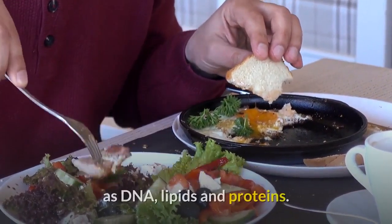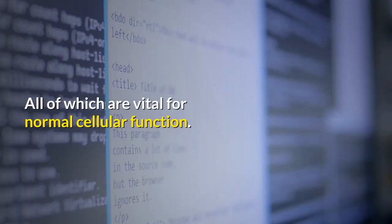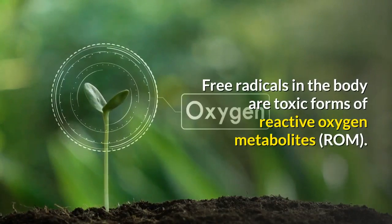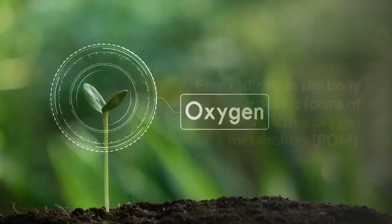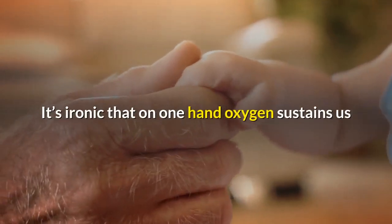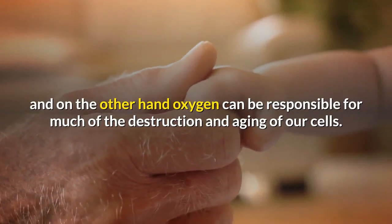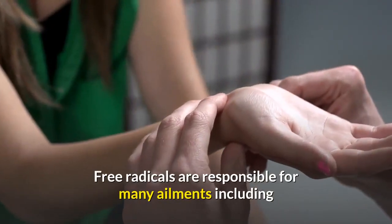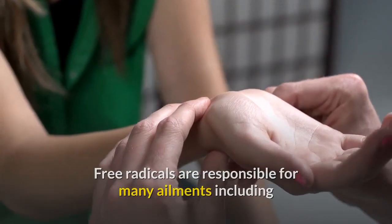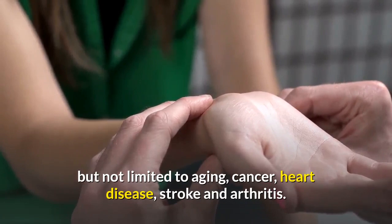They are highly reactive molecules whose activities cause damage to critical structures such as DNA, lipids, and proteins — all of which are vital for normal cellular function. Free radicals in the body are toxic forms of reactive oxygen metabolites (ROM). It's ironic that oxygen sustains us, yet can also be responsible for much of the destruction and aging of our cells. Free radicals are responsible for many ailments including aging, cancer, heart disease, stroke, and arthritis.